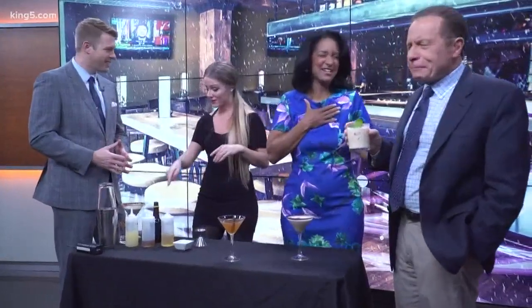Is there one ingredient we should always have on hand? Bitters. Bitters is essentially really condensed flavor — herbs and spices — and you can get them in different flavors. It's a really easy way to add flavor to a cocktail without having to add a large amount of a mix. These are simple Angostura bitters, but you can get cherry bitters and chocolate bitters — all bartenders need it.